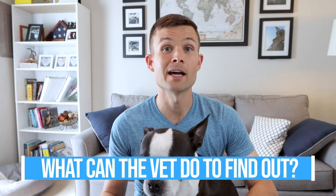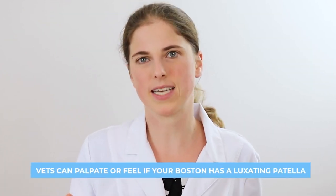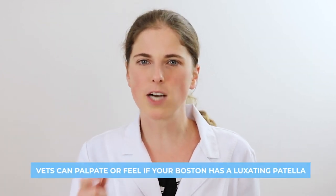If somebody thinks their Boston Terrier has this, what can the vet do to find out? The vet can palpate or feel if your Boston has a luxating patella. We're actually able to bend and stretch the leg around and move the kneecap. If it pops out of place when we push on it, then your dog has a luxating patella.